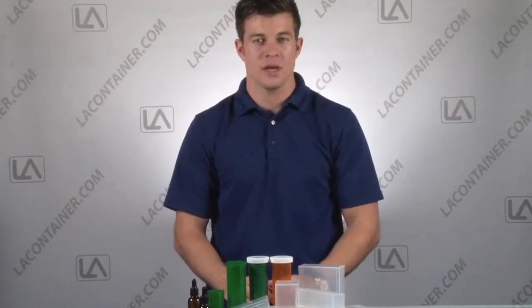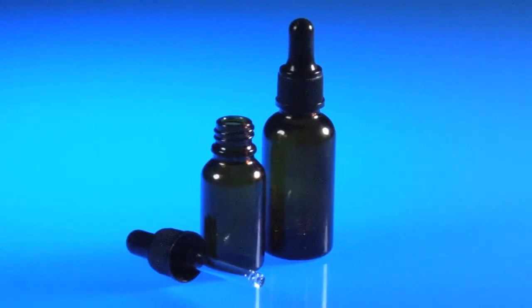Also available from LA Container are glass vials and droppers. These high-quality glass items are perfect for storing or distributing ointments and topical medications for the pets.